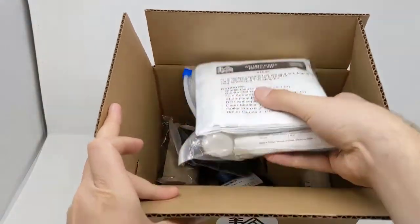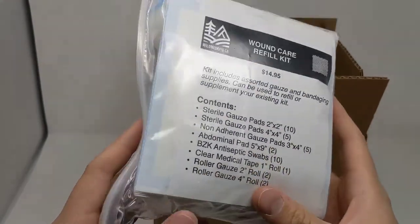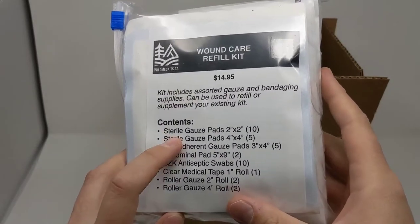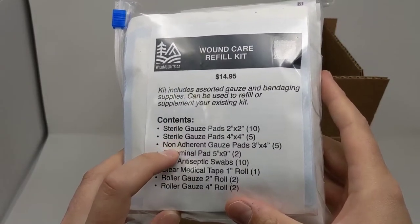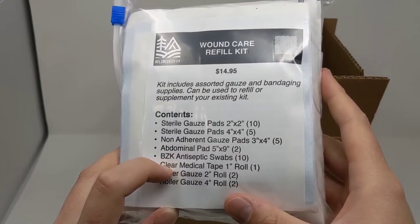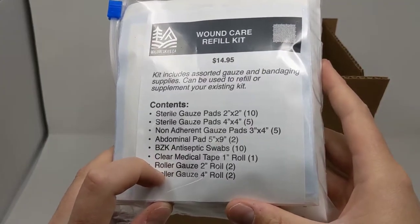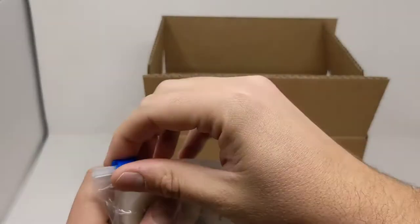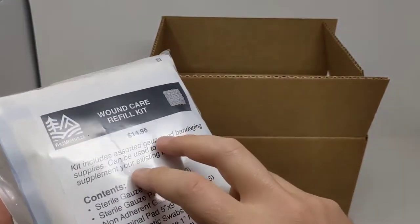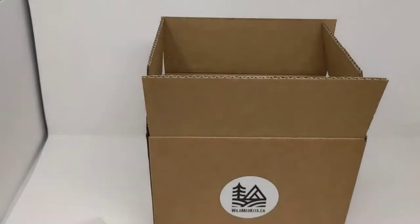Our refill kit for this quarter is the wound care refill kit — an awesome little bag to restock your first aid kit. It comes with 2x2 gauze pads, 4x4 gauze pads, non-adherent pads, abdominal pads, BZK antiseptic cleaning wipes, clear medical tape roll, 2-inch roller gauze, and 4-inch roller gauze, all in a nice resealable poly bag. Each kit includes a guide on the back on how to use it.